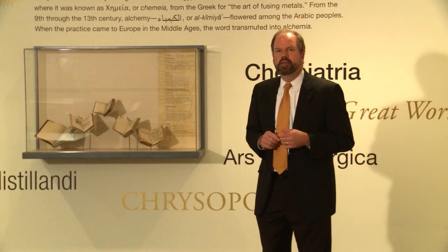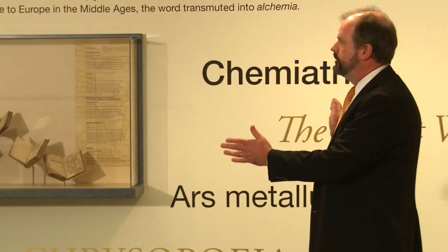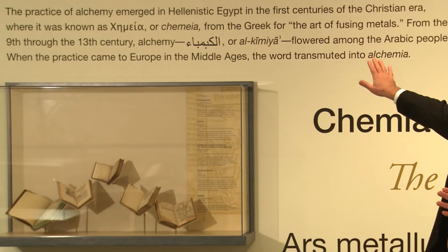One of the ways in which we're demystifying alchemy is by showing how alchemy was involved in all kinds of different areas of human industry. So each one of these cases exhibits books showing how alchemy is used and has a productive purpose in society. This is what we call the introductory wall of the exhibit. It situates alchemy and gets the visitor ready for the different cases out in the main room.